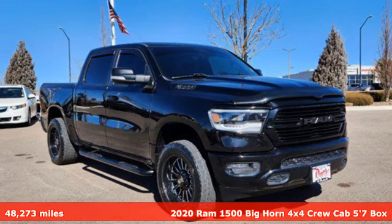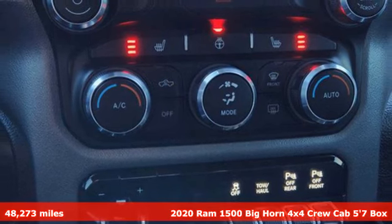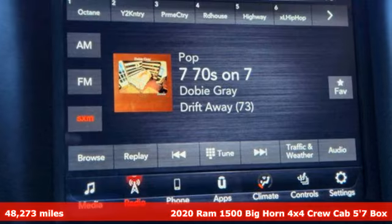Here's a 2020 Ram 1500. Civilized on the streets and a monster on the job site, this just might be the perfect truck.